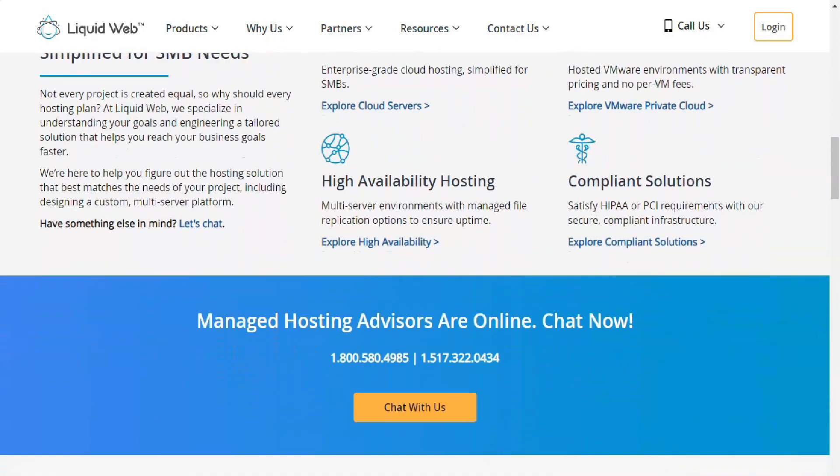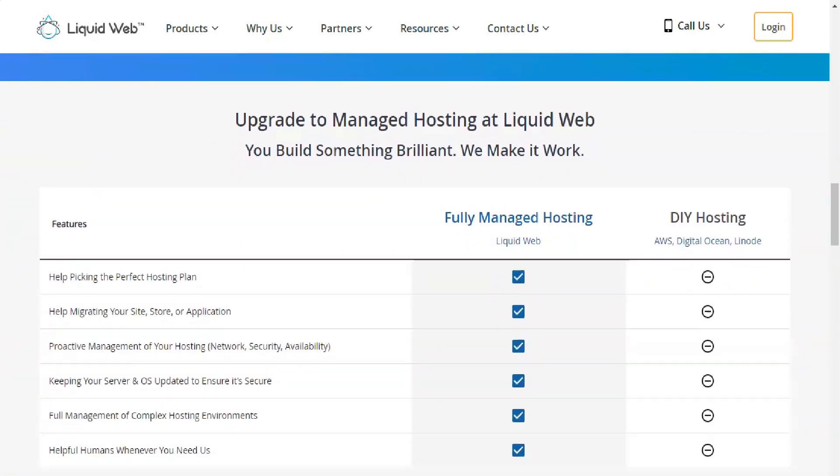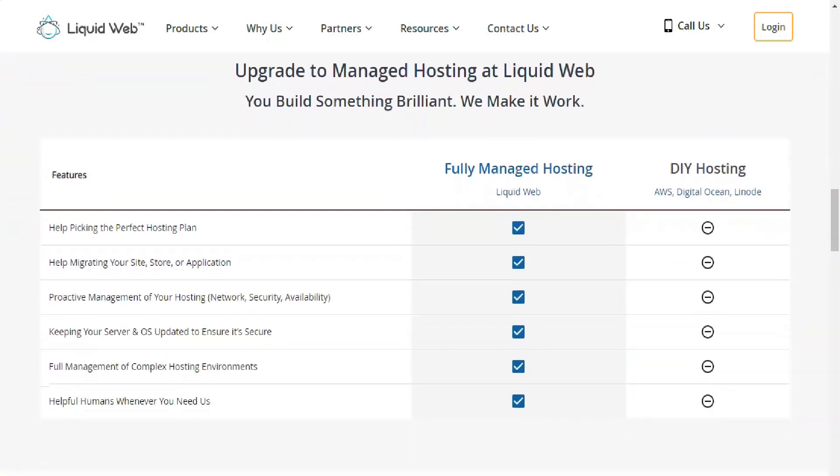Liquid Web lacks a low-cost shared hosting tier. Individuals and small businesses may prefer DreamHost, HostGator, and HostWinds — our editor's choice picks that offer more affordably priced packages.